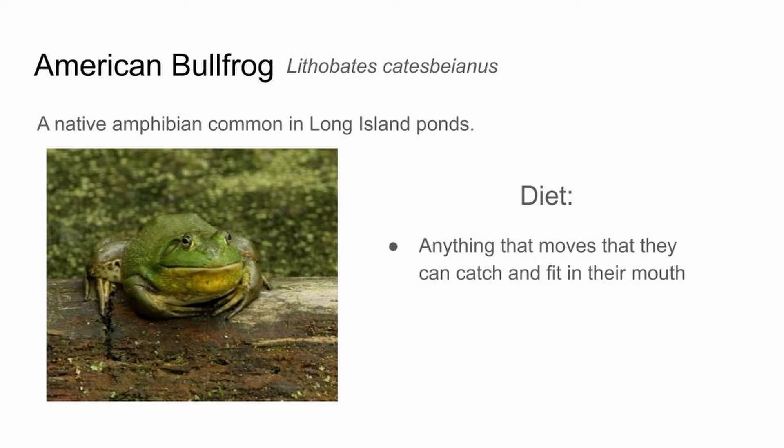Our first water animal presentation today is the American bullfrog. These frogs are a native amphibian, common in many ponds throughout Long Island. An interesting thing about these is they're actually the biggest frog in North America — if you stretched out their legs, easily a foot long. Part of that size helps them be a very efficient predator.